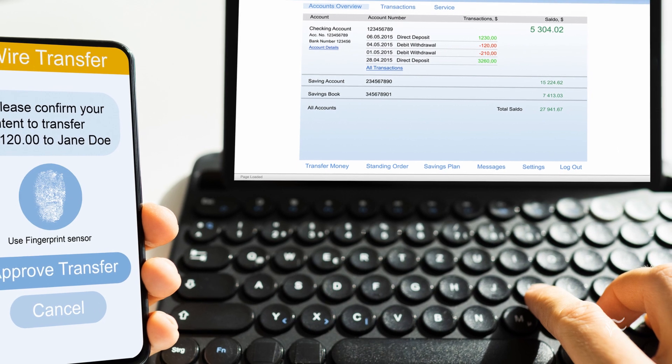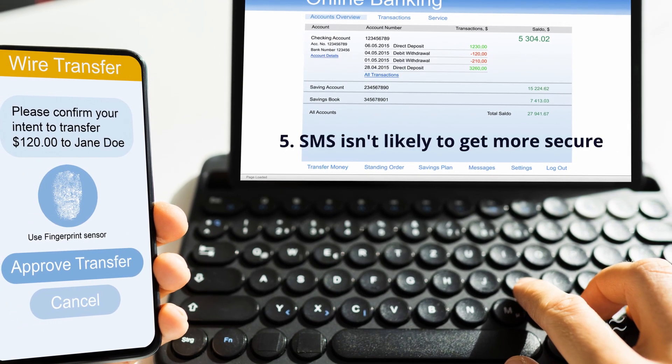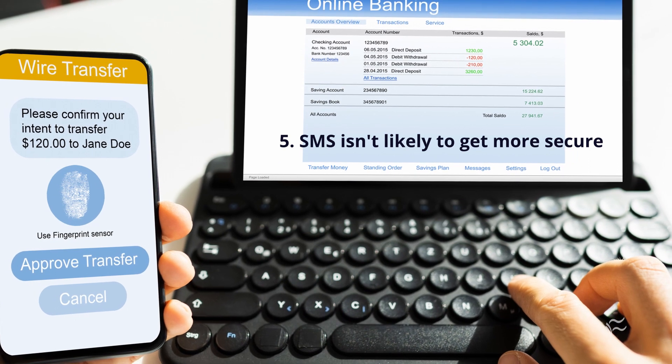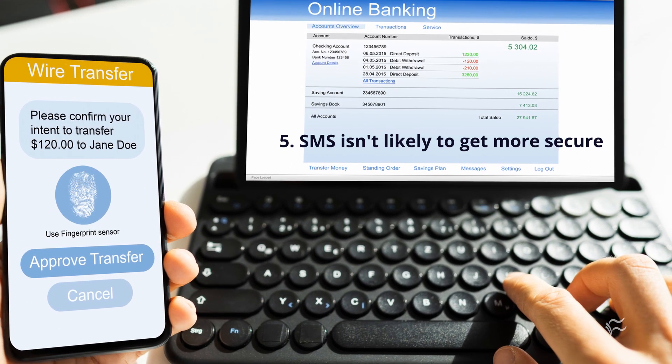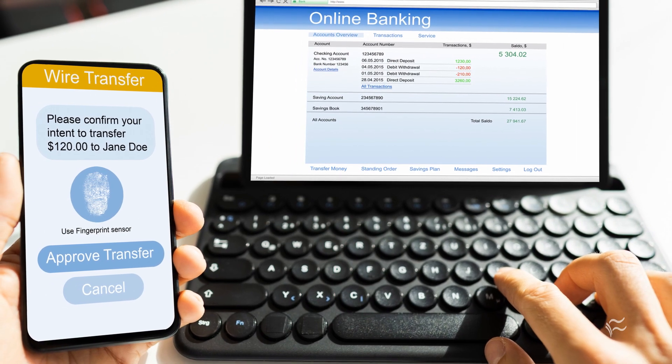At number five: SMS isn't likely to get more secure. As multi-factor authentication becomes more common, more attackers will target it, and attackers usually target the weakest link in security. With MFA, SMS is the weakest link.